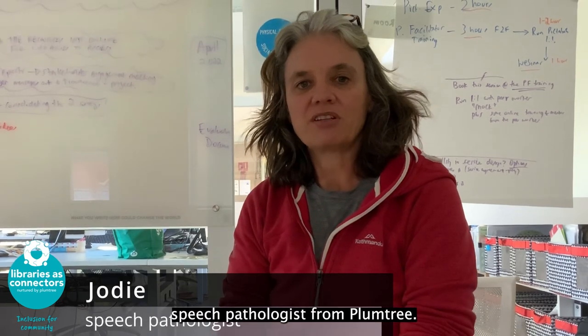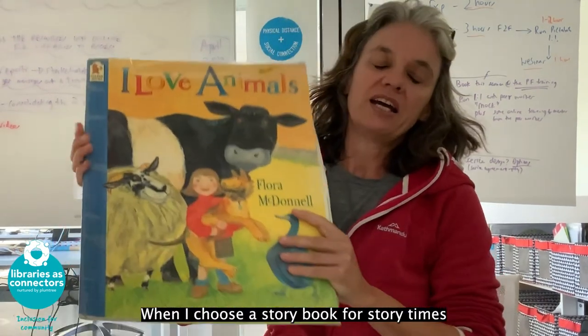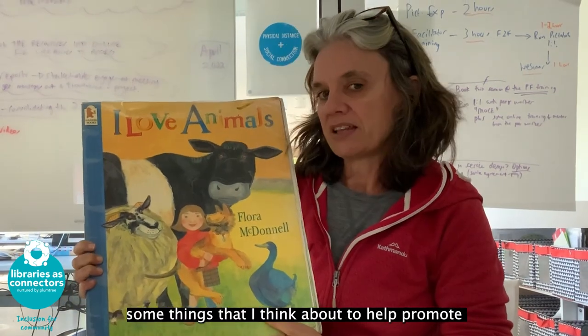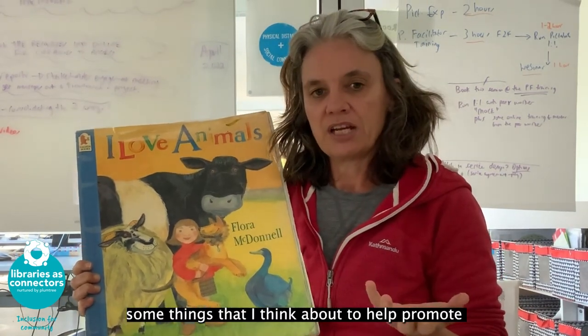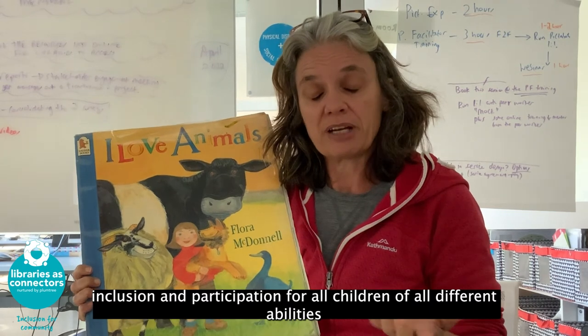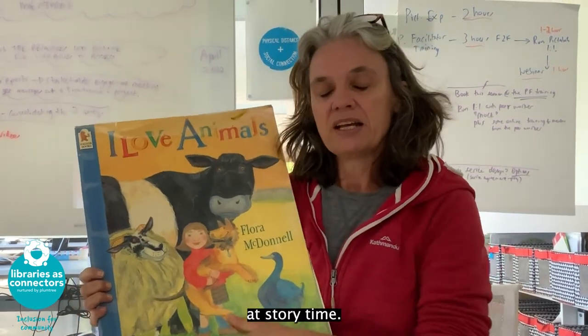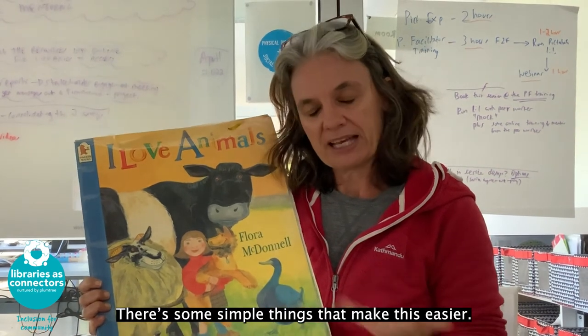Hi, my name is Jodie Lawton and I'm a speech pathologist from Plumtree. When I choose a storybook for storytime, some things that I think about help promote inclusion and participation for all children of all different abilities at storytime. There are some simple things that make this easier.